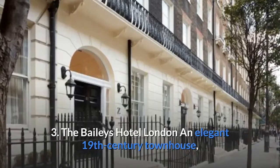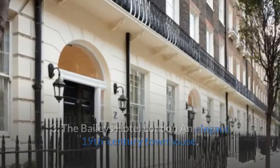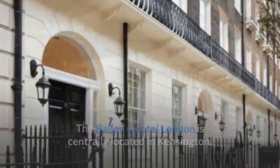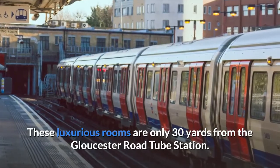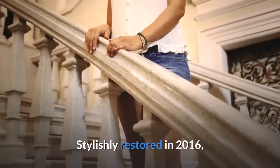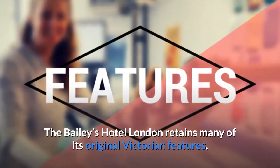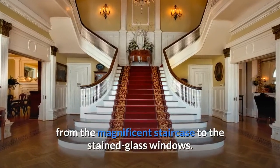Number 3: The Bailey's Hotel London. An elegant 19th century townhouse, the Bailey's Hotel London is centrally located in Kensington. These luxurious rooms are only 30 yards from the Gloucester Road tube station. Stylishly restored in 2016, the Bailey's Hotel London retains many of its original Victorian features, from the magnificent staircase to the stained glass windows.